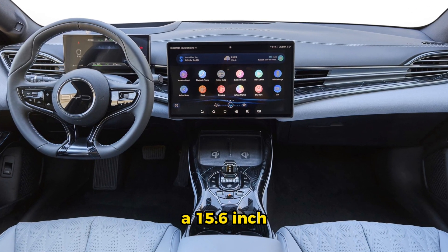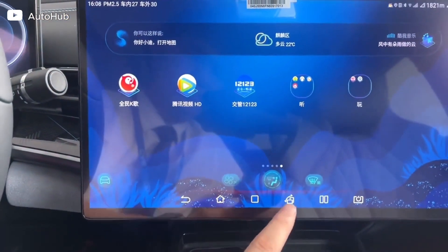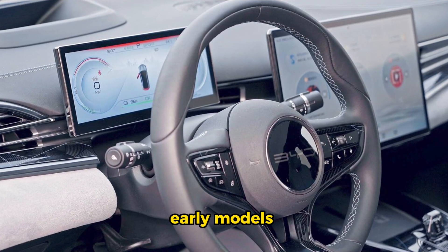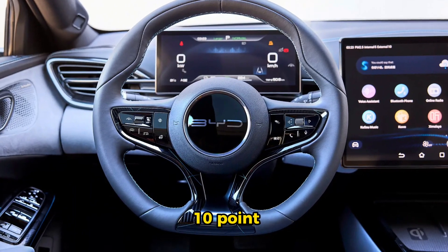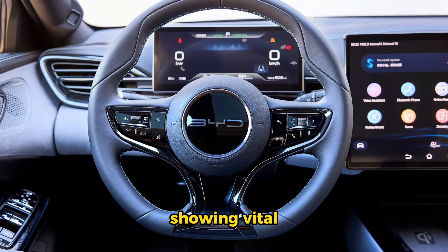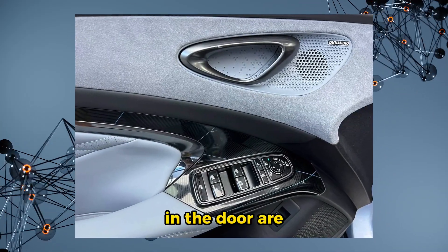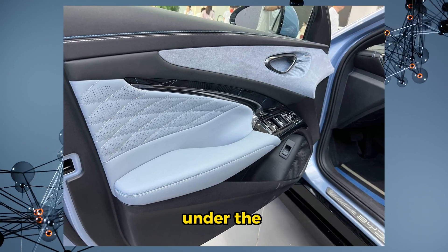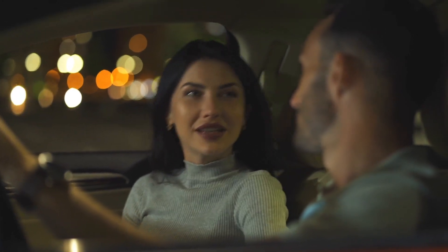Now let's talk tech. The Seal boasts logical switchgear placement, a 15.6-inch infotainment screen, and a nifty feature: the ability to rotate the screen 90 degrees. However, some early models had a minor glitch when linked to CarPlay. The Seal also packs a secondary 10.25-inch display behind the steering wheel showing vital driving info. The remote-control-style switches in the door are a neat touch, putting key functions at your fingertips.